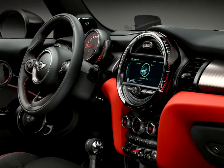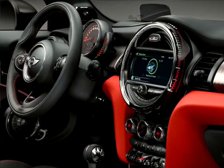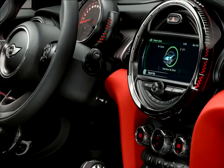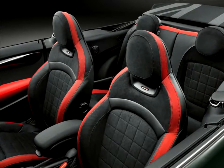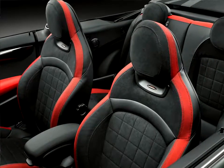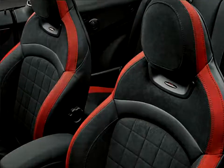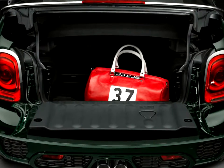With a standard manual transmission, the new Mini John Cooper Works achieves an average fuel consumption in the EU test cycle of 6.5 liters per 100 kilometers and a CO2 emissions level of 152 grams per kilometer — almost 5% below the predecessor model. In conjunction with the optional 6-speed Steptronic Sport transmission, the fuel consumption and emission figures are even reduced by some 19% to 5.9 liters per 100 kilometers and 138 grams per kilometer.